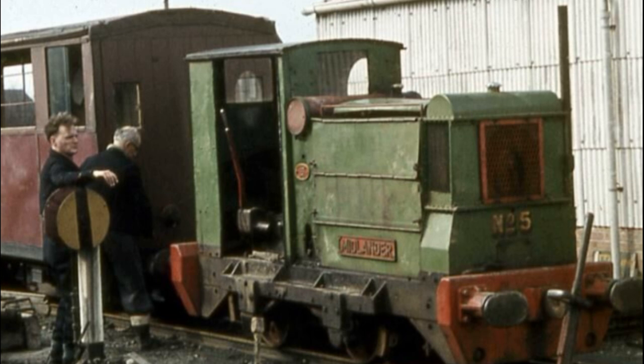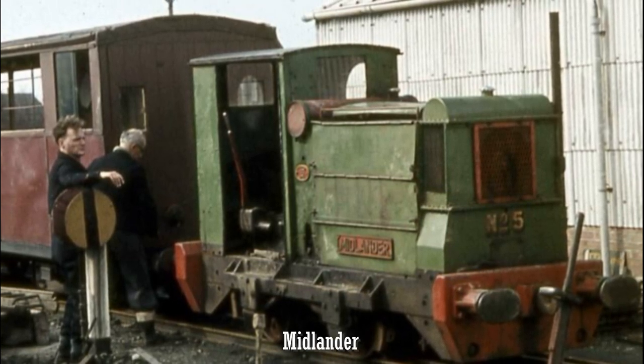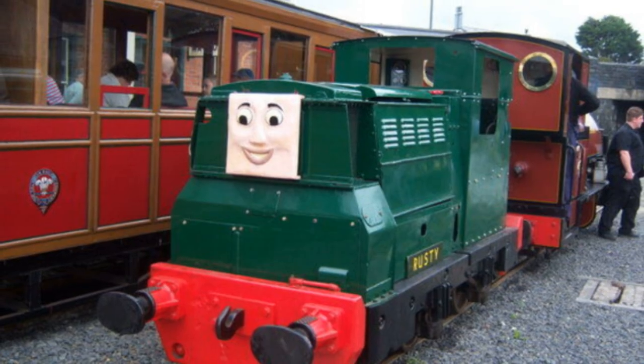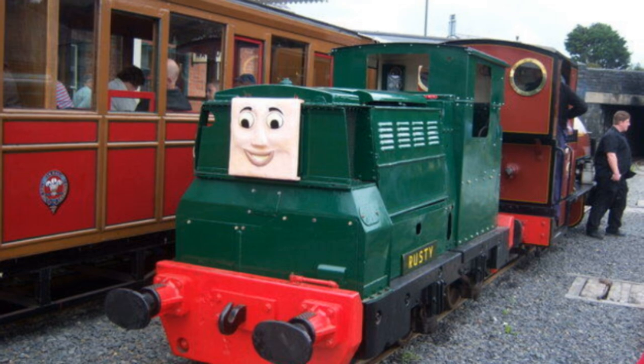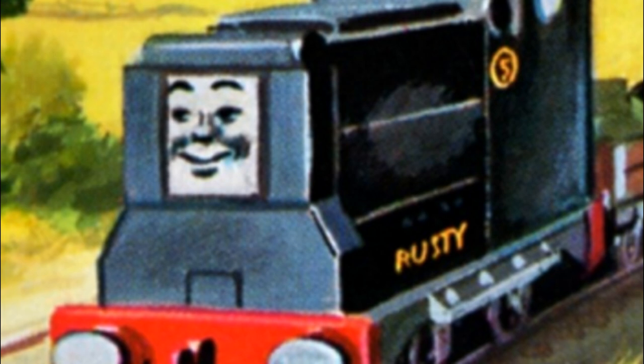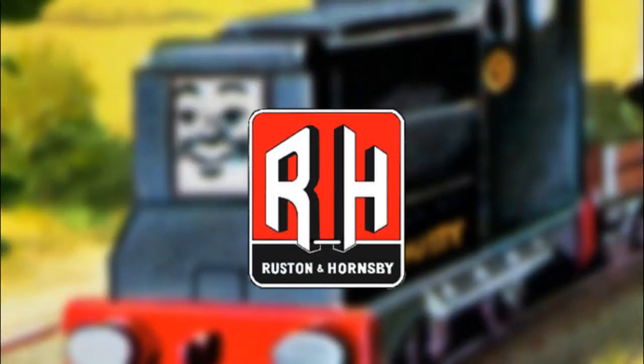As an engine, Rusty is based on the Talyllyn Railway's number 5 locomotive, that being Midlander. Like many of the other engines on the railway, Midlander has been used to represent Rusty in real life. In terms of the Railway Series, Rusty is number 5 on the Skarloey Railway. He's described as friendly, calm, and caring, unlike most of the other diesels on the island. His name, Rusty, is actually a nod to his builders, Ruston and Hornsby.